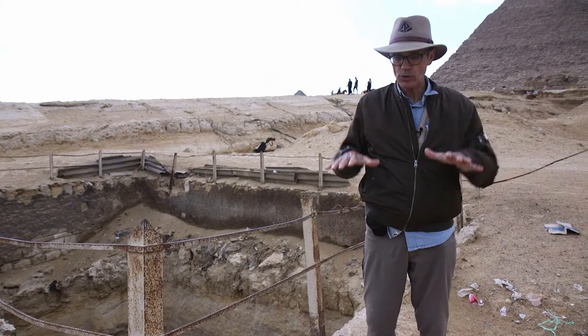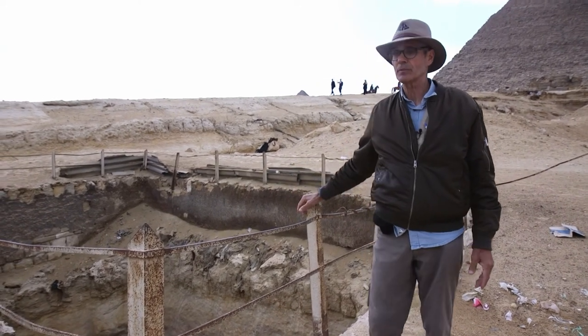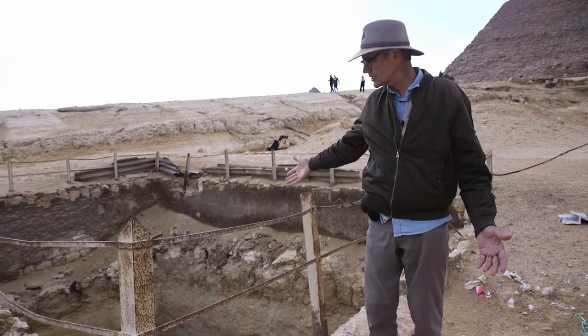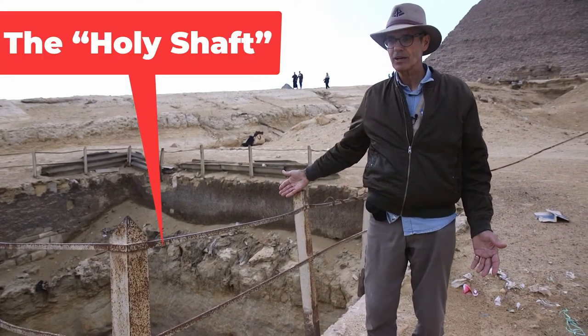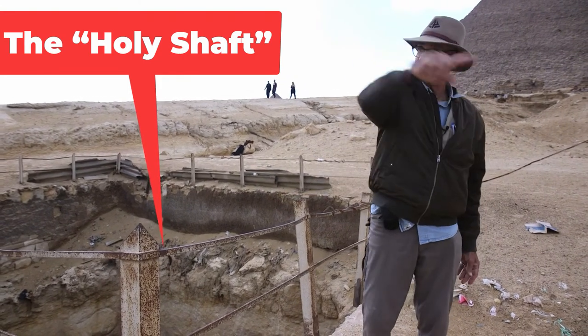It doesn't add much distortion and it's a true top-down shot. This is the center. And lo and behold, there's this huge square. Nobody knows what it is, but we know it's the center of a sacred circle.